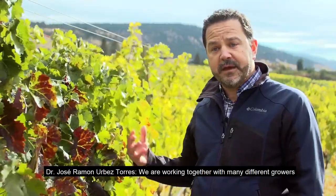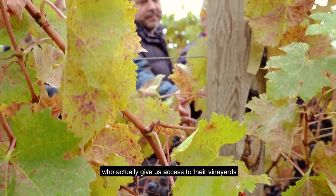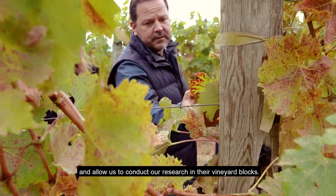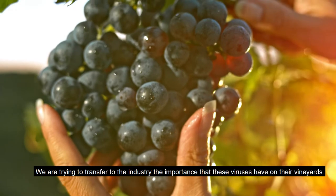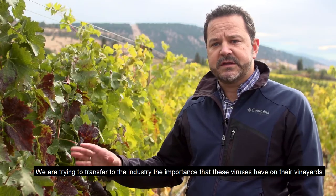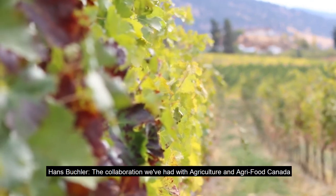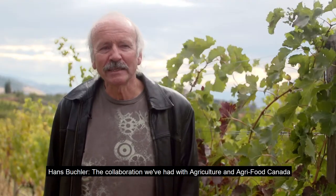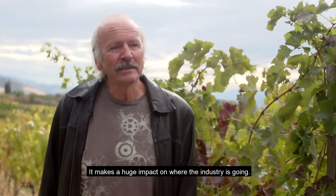We are working together with many different growers who give us access to their vineyards and allow us to conduct our research in their vineyard blocks. We are trying to transfer to the industry the importance that these viruses have on their vineyards. The collaboration we've had with Agriculture and Agriculture Canada has been fantastic on this — it makes a huge impact on where the industry is going.